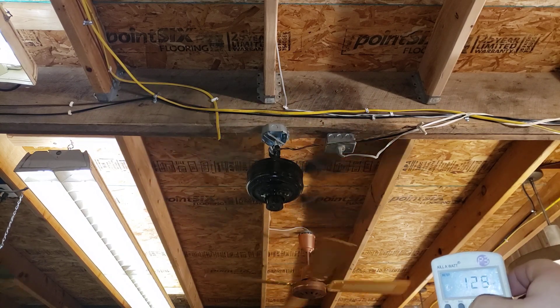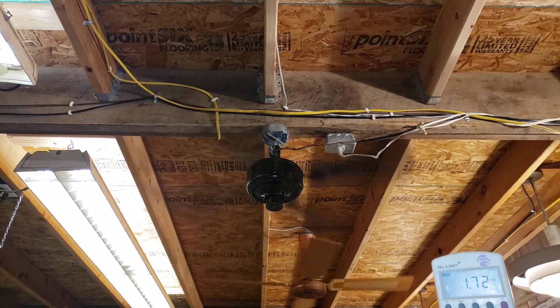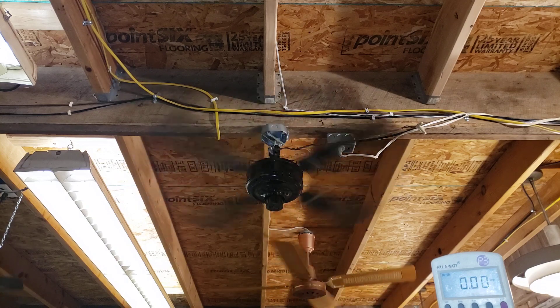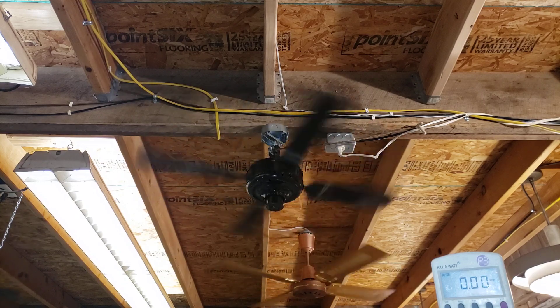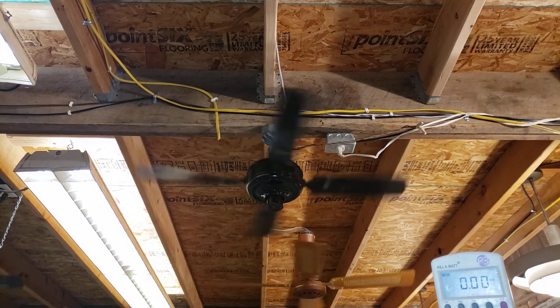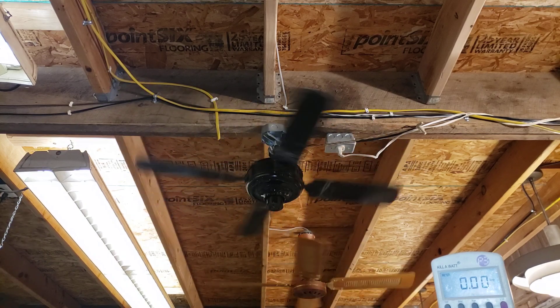Reading 0.74 amps — power factor is about two-thirds. The bearings are a little noisy, but it doesn't really matter where we're going to hang it; it's not somewhere where the noise matters. I did put my usual bearing treatment for antiques in there, which is a combination of 30-weight oil and WD-40.